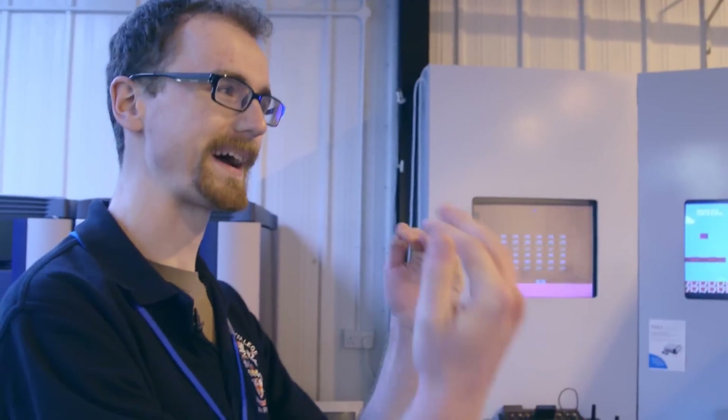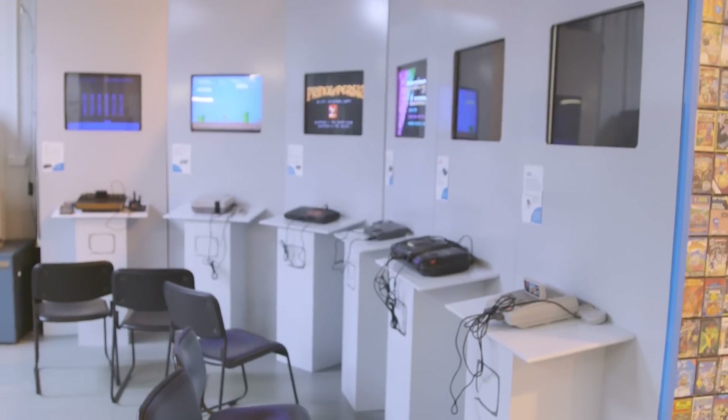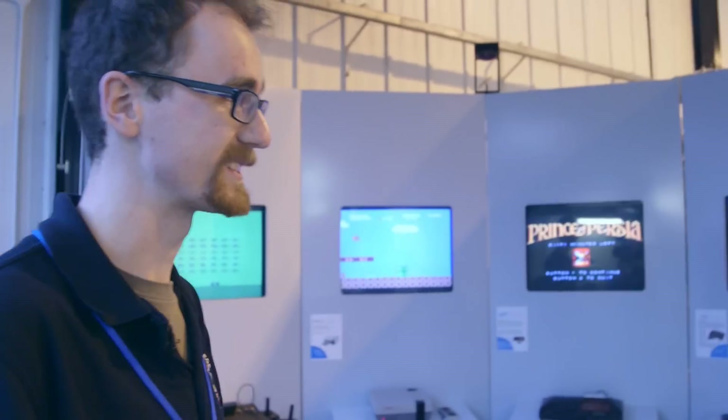When people come around the back and see this, they're always having a go. It's really good to see that something like Super Mario Kart is still as engaging as Mario Kart 8 on the Wii U — there's probably not much difference if we had them lined up next to each other. Good gameplay is always engaging, and it's really amazing to see younger children come in and go straight for this older stuff.